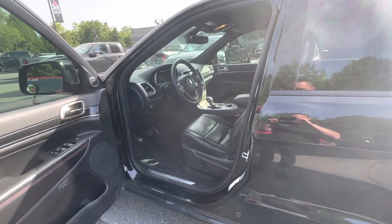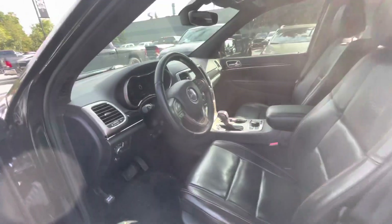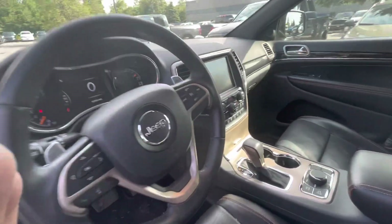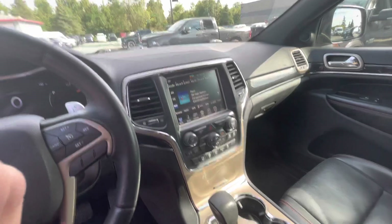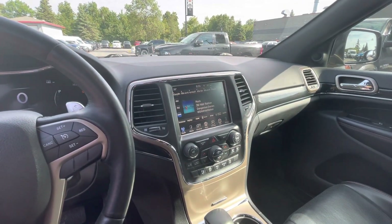It's also equipped with remote start and a heated steering wheel. This Jeep has the 8.4 inch touchscreen with the backup camera and built-in GPS.